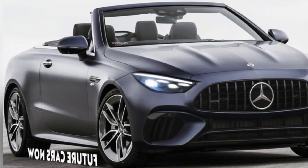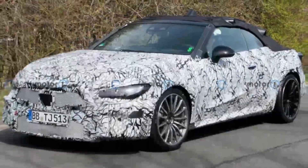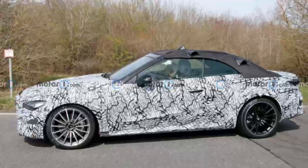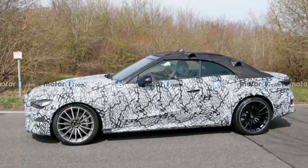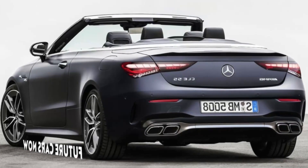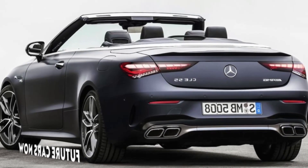It's a traditional convertible with a soft-top roof and room for four passengers sitting on separate seats. It does look a little like the current C-Class in the front, but bearing in mind, we expect this new model to be slightly longer than a C-Class.